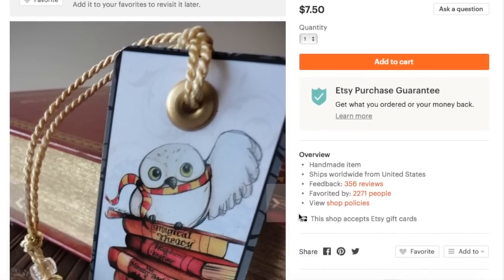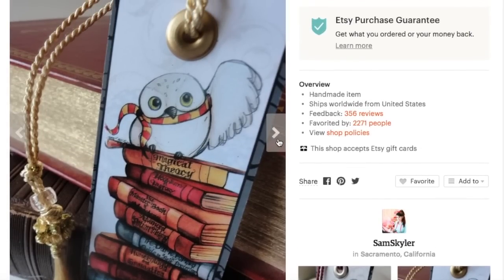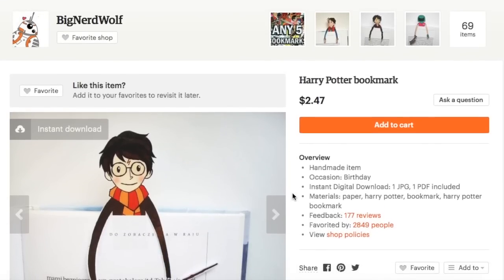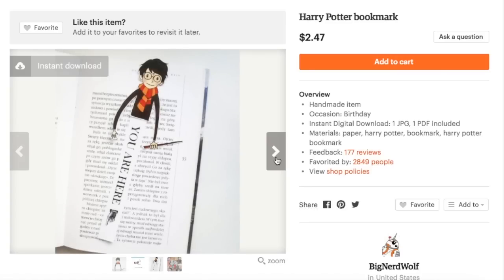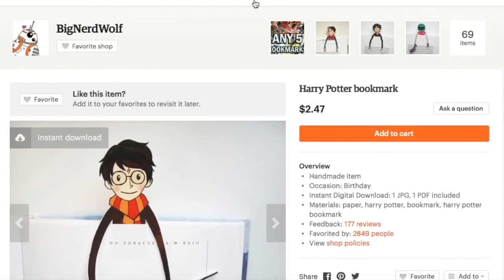This next bookmark is from Sam Schuyler, and it is yet another traditional bookmark made out of paper, but it has this adorable illustration of Hedwig on top of a mountain of books, and it also comes with a variety of different tassel colors. And this next bookmark is from Big Nerd Wolf — you don't actually get the bookmark itself, you purchase the print and print it out and cut it out. What makes this bookmark hilarious is that when you put these bookmarks in your book, you place the arms on top of the paper and it just looks like they're hanging out there. It's from Big Nerd Wolf.